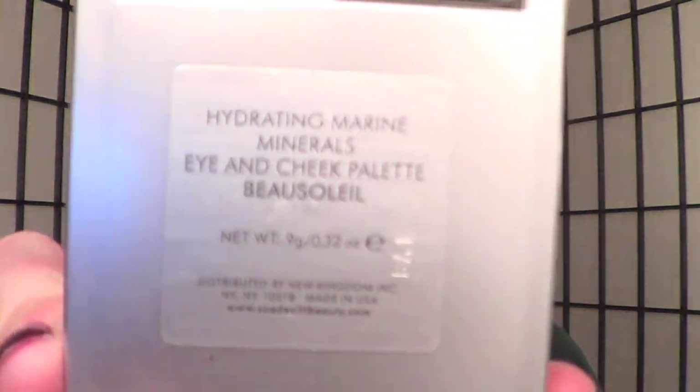It wasn't exactly what I thought it was going to be originally, but I do like it. On my cheeks today, I have my Sue Devitt Hydrating Marine Minerals Eye and Cheek Palette in Beausoleil — that's my best guess. I just swirl it all together and slap it on my cheeks. A little Too Faced bronzer. And then the Tarte Primer sample I've been testing out, and the Hourglass Film Noir Mascara. And on my lips today, I have Pink Truffle Lip Butter.